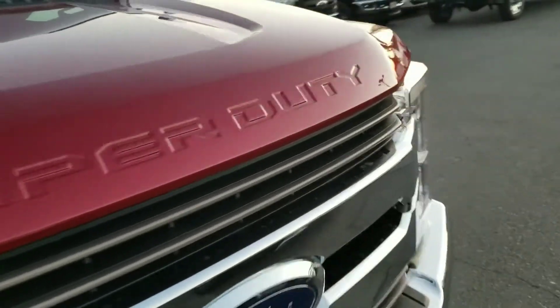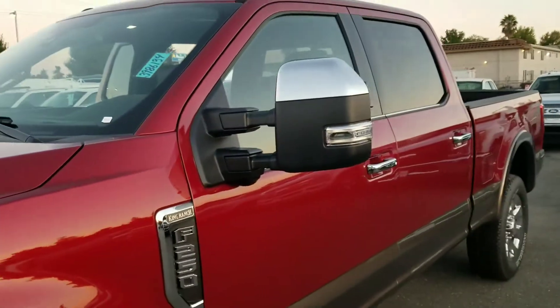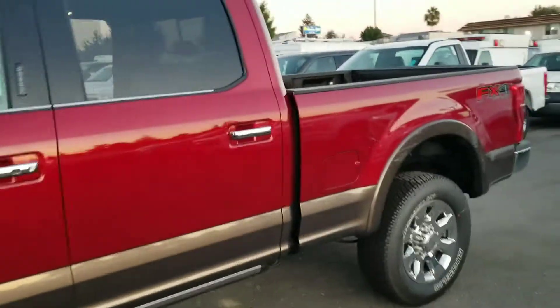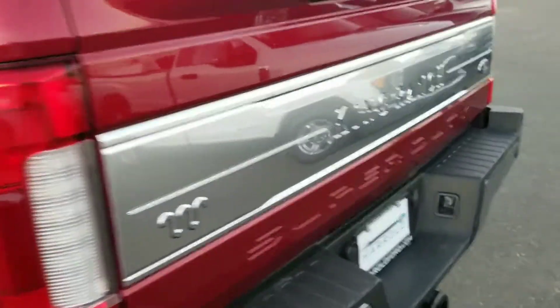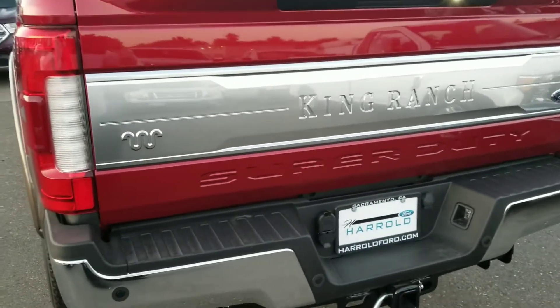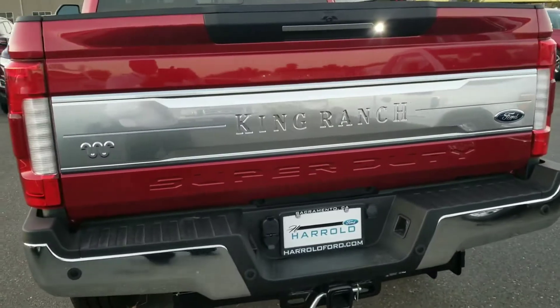It can tow half a country. If you have any questions, you can contact me directly at 916-606-5278. Again, my name is Charles Gumby Tanner, and I am one of the managers here at Harold Ford. You're looking at a beauty right in front of me.